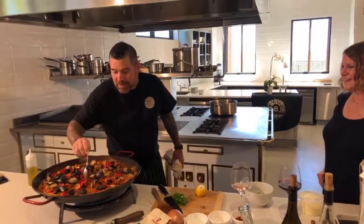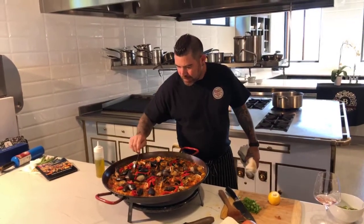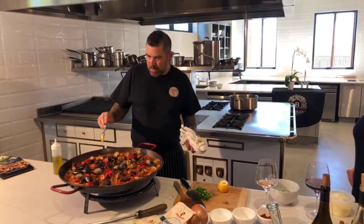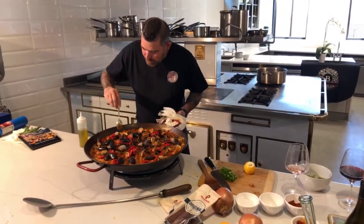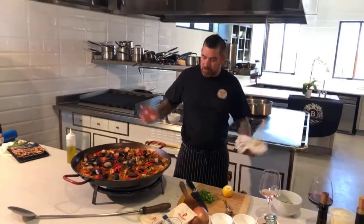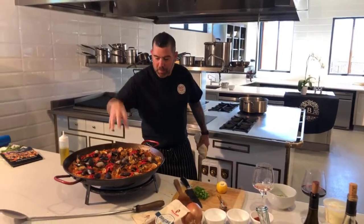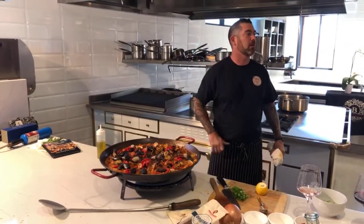We should be getting close to the socarrat on this. Listen — it's like a thud now, not a tink. We still have some liquid, so this is going to be on the more moist side. It's going to need about seven to ten more minutes. The edges are getting nice and brown and sticky — you know that's going to build socarrat down the edge. In the oven, you don't really get a socarrat the same way — you just let it bake. It'll be a bit splotchy, whereas hopefully about 60 to 70% of this paella will have a little socarrat on it.